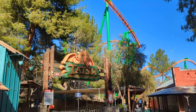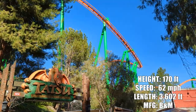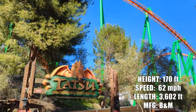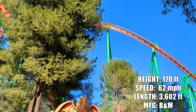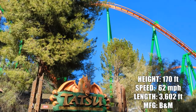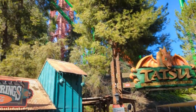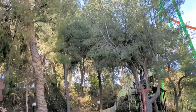Just got off a front row ride on Tatsu, which is a very fun and smooth B&M flying roller coaster. One thing that's pretty cool and different compared to most other flying coasters I've been on was that the dive loop — my favorite element on these rides — actually comes pretty late in the ride. It also has a great view of the surrounding area going up the lift and throughout the ride. Thumbs up for me.